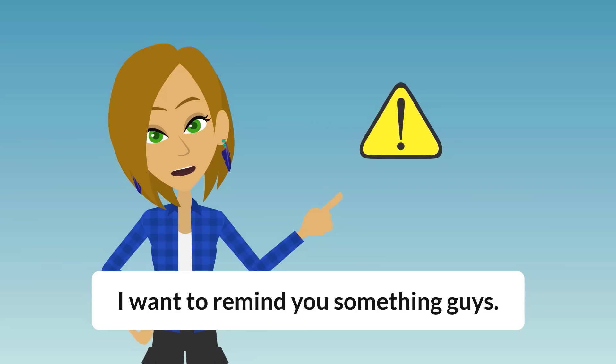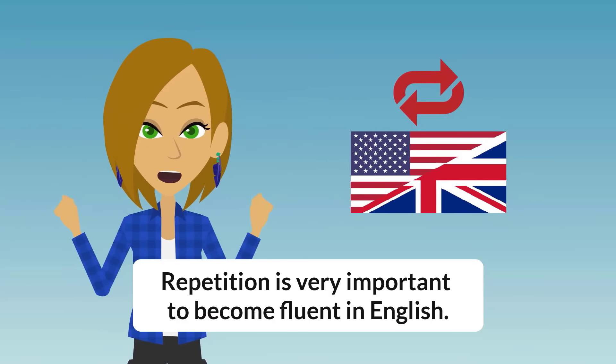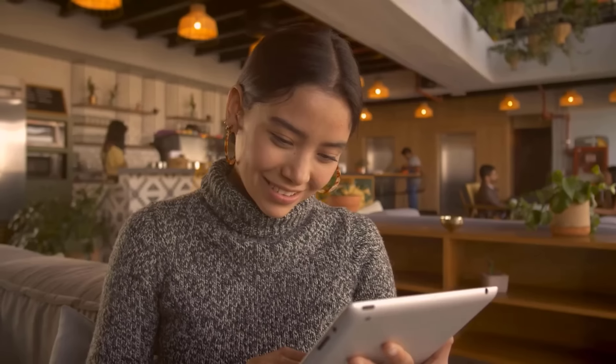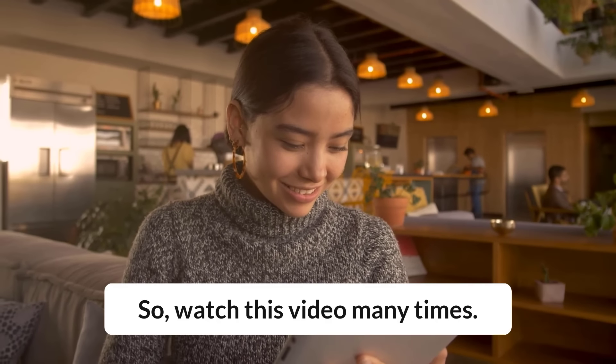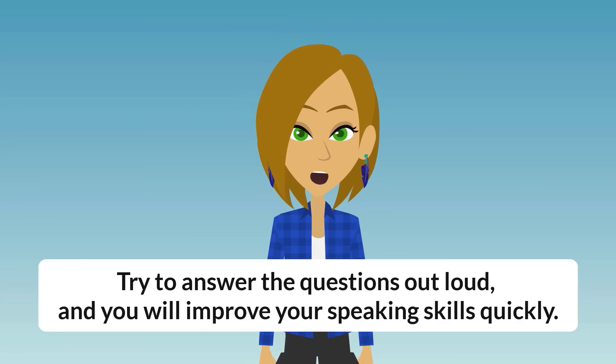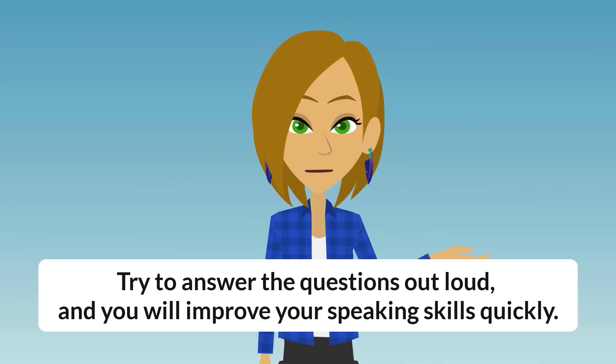I want to remind you something, guys. Repetition is very important to become fluent in English. So, watch this video many times. Try to answer the questions out loud and you will improve your speaking skills quickly.